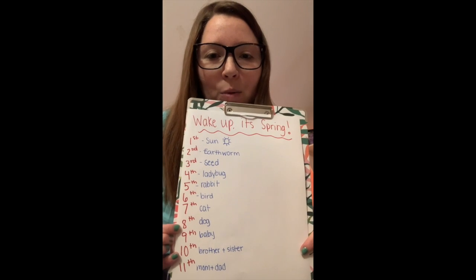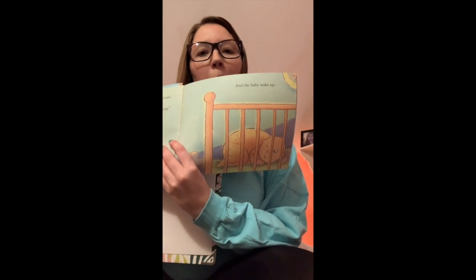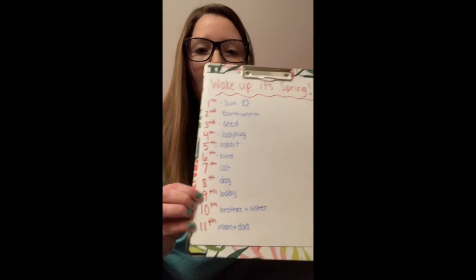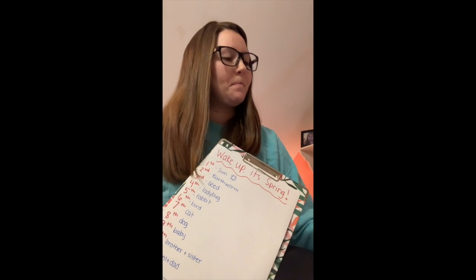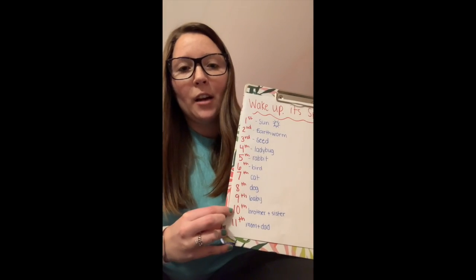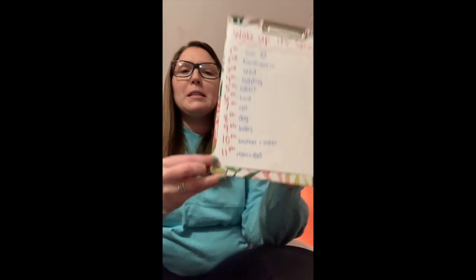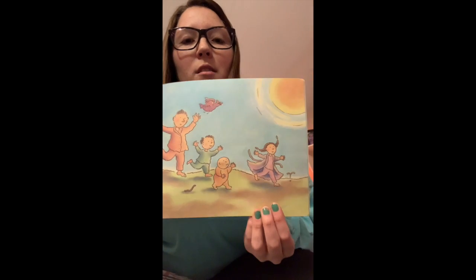Then, ninth, the dog came into the room and barked and barked. And who did he wake up? The baby. After the baby, the baby yelled for who? The brother and sister. And all the kids went together and woke up who last — eleventh? The mom and dad. Mom and dad woke up last. And then they all danced together in the warm spring sun.